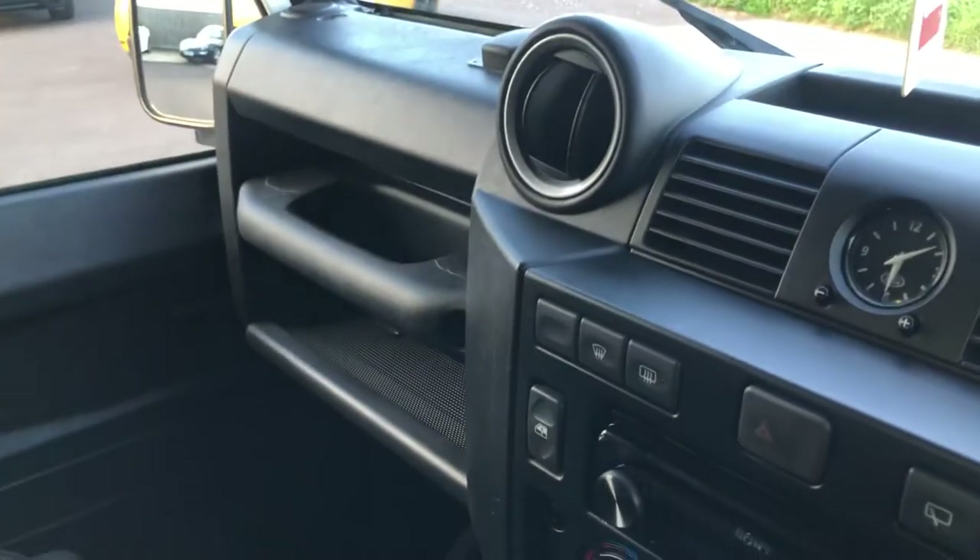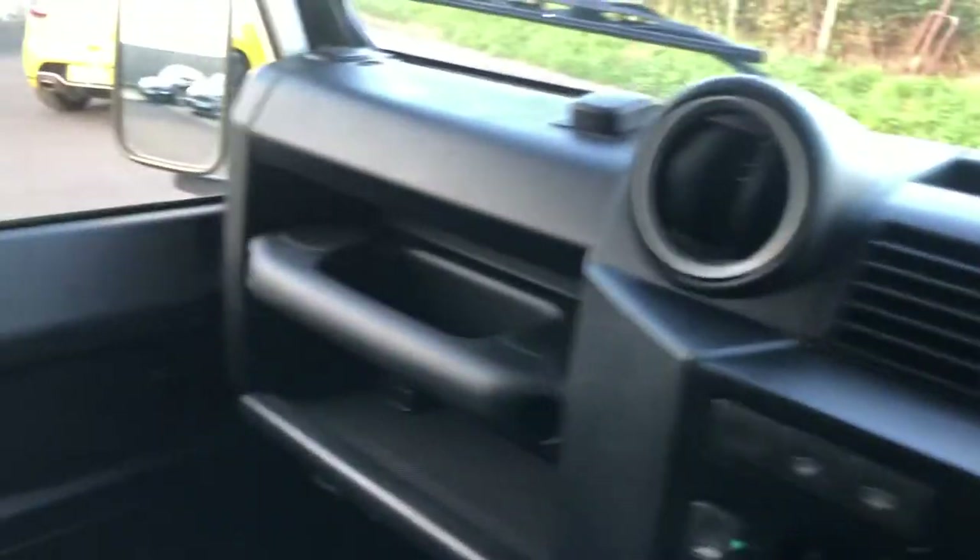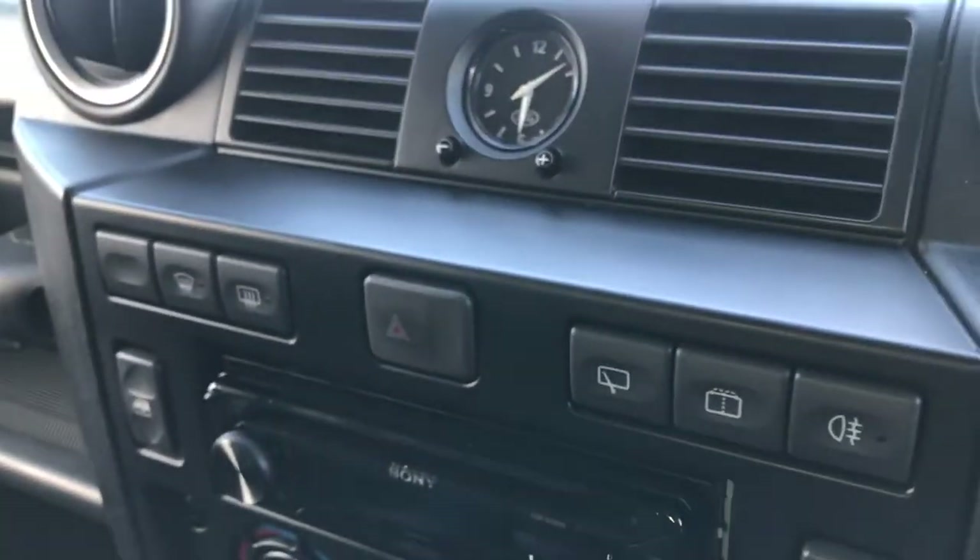Here are the rear seats — they fold up as well. We'll leave the ignition on and I'll jump around to show you the winch operating.